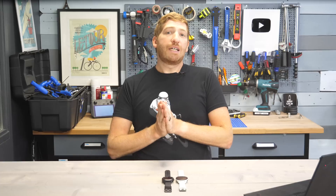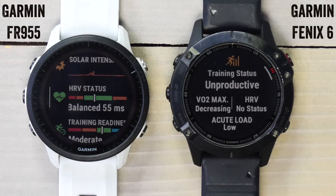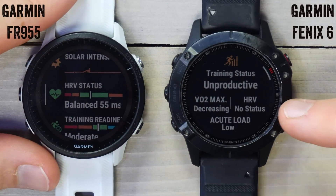The big news here is that Garmin is going to roll out the HRV status as well as the Training Status 2.0 features into the Fenix 6. In particular, there are two major things — the first is HRV status, which you can see right there.